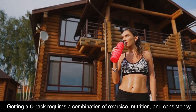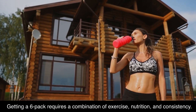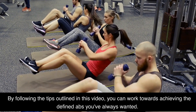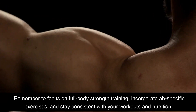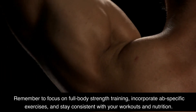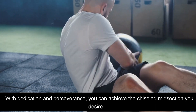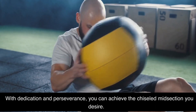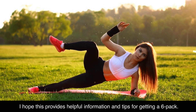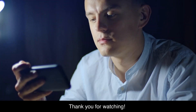Getting a six-pack requires a combination of exercise, nutrition, and consistency. By following the tips outlined in this video, you can work towards achieving the defined abs you've always wanted. Remember to focus on full-body strength training, incorporate abs-specific exercises, and stay consistent with your workouts and nutrition. With dedication and perseverance, you can achieve the chiseled midsection you desire. I hope this provides helpful information and tips for getting a six-pack. Remember to always speak to your medical provider. Thank you for watching.